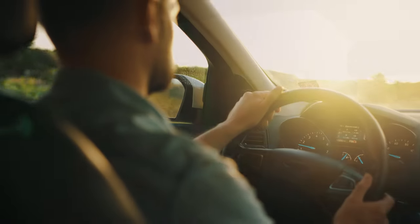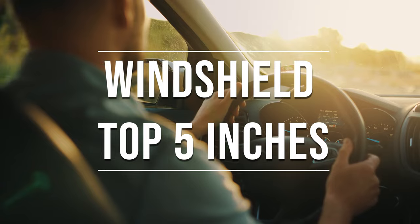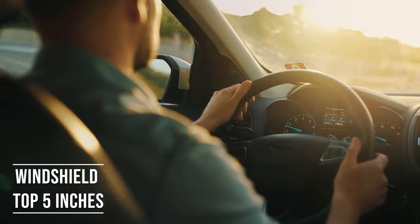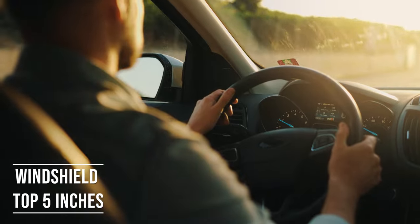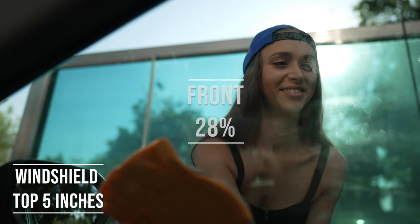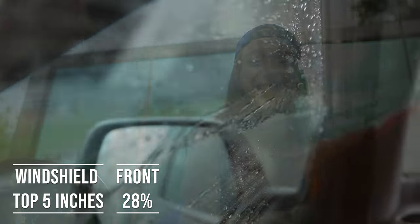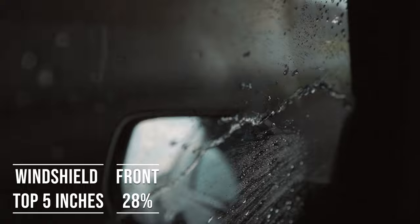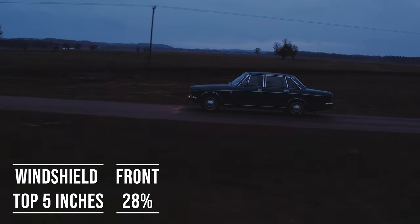Firstly, if you're driving a sedan in Wyoming, you're allowed to tint the top five inches of your windshield. This rule is there to ensure you have clear visibility, which is crucial for safe driving. Moving on to the front side windows — the law is quite specific here. These windows must let in over 28% of light. It's a safety measure to make sure drivers can see well and also to allow law enforcement to see inside the vehicle.